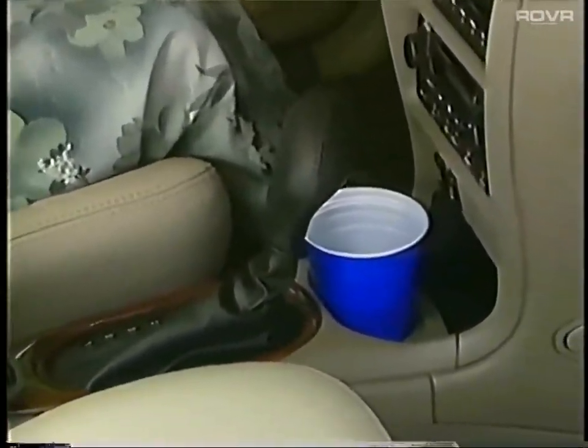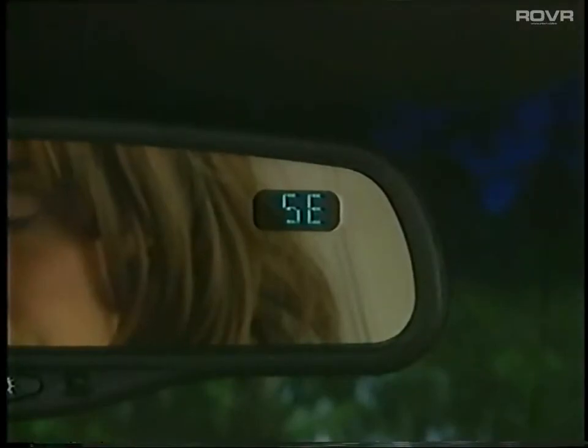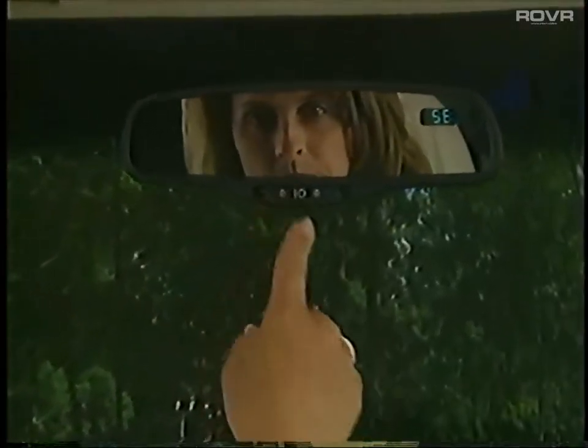Intrigue GLS features an electrochromic inside rear-view mirror that dims automatically during nighttime driving situations, and this mirror includes an electronic compass. Map lights are accessibly located on the rear-view mirror.